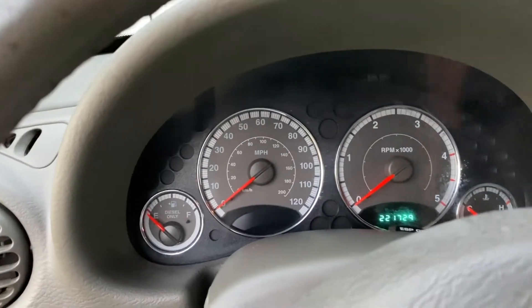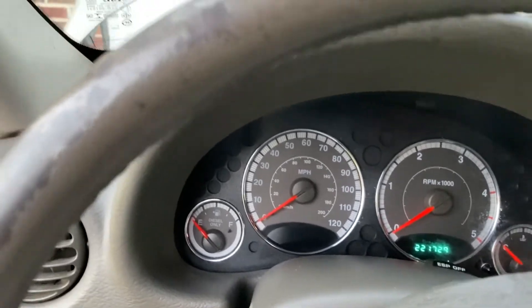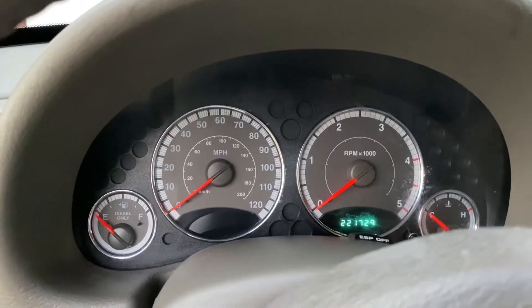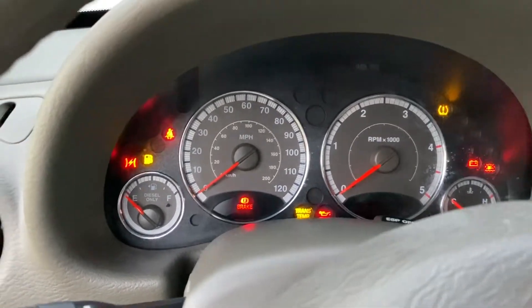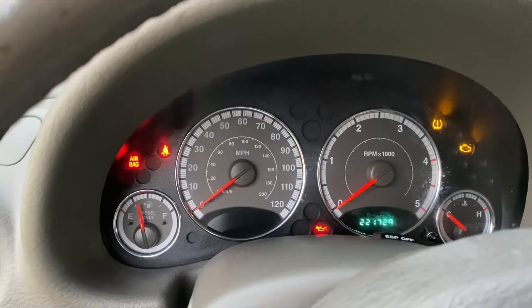It's 221,729 miles, but the engine has been totally rebuilt by a diesel specialist. I have to let the glow plugs work.